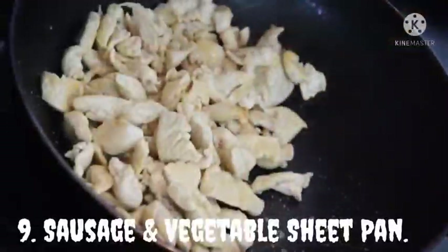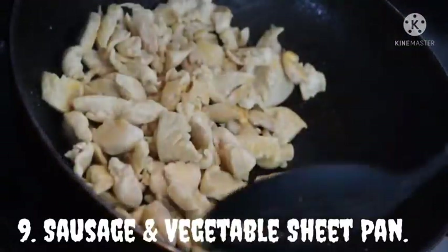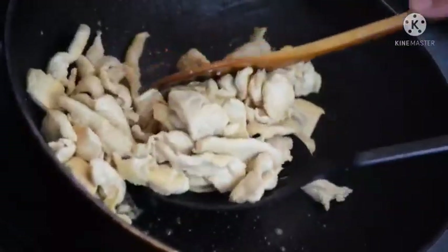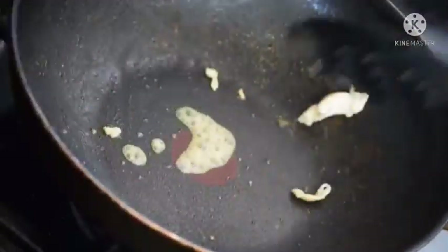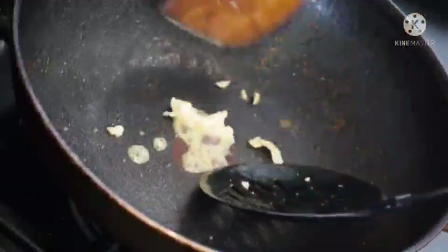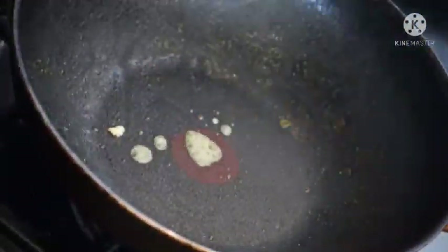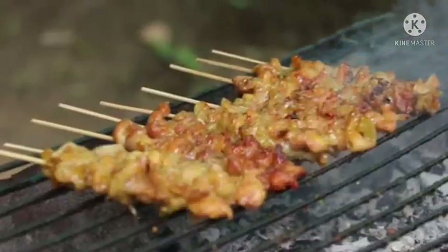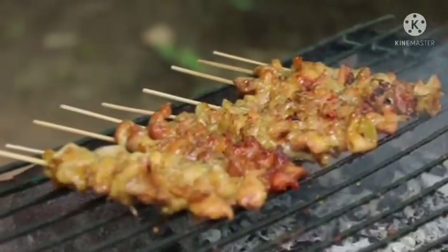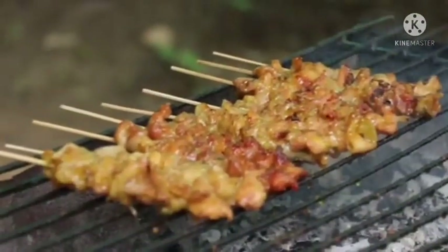Cajun Shrimp and Sausage Vegetable Sheet Pan. This is a healthy and delicious meal that will be ready in just 20 minutes. It's so incredibly easy and packed with amazing cajun flavor. You just throw all of your veggies in the sheet pan with shrimp and sausage and toss in cajun seasoning. It has a low carb of 12 grams and maintains your health.